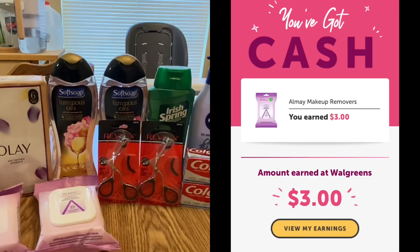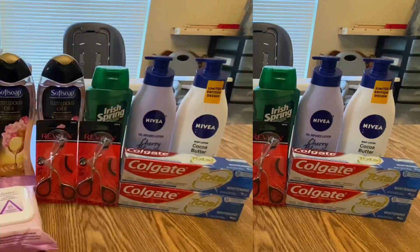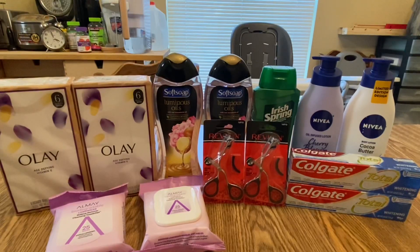I submitted the Almay to Ibotta and got back $3, making it free plus a $1.02 money maker. Now let's compute the total cost of all these items.